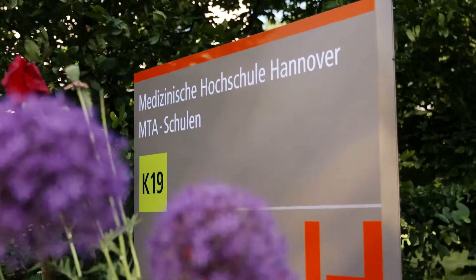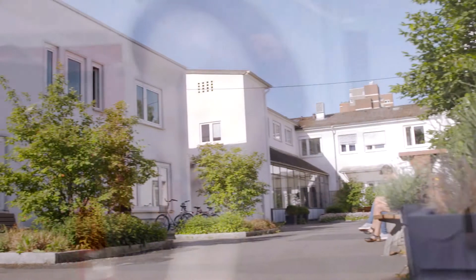My name is Christiana Maschik. For the past seven years I've been head of the School for Medical Laboratory Technicians Hanover. I teach microbiology, histology and communications.